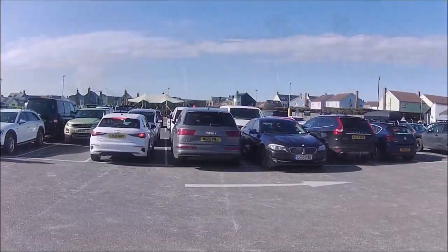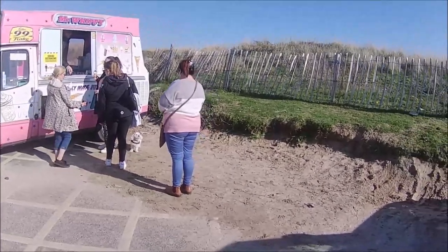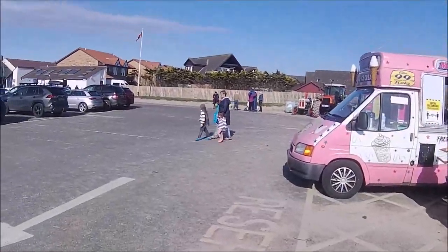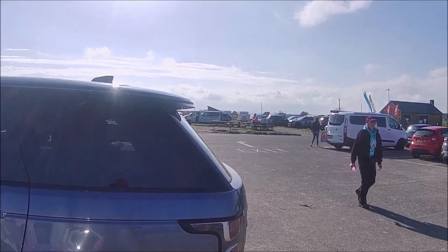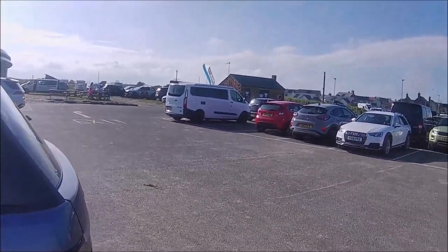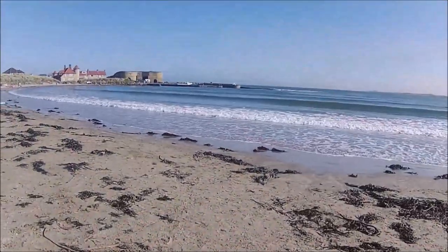I've come to Beadnell now, Beadnell Bay. First port of call is ice creams. Karen's had one, not me. I'm sure Penny's eyeing one up. We've got a big car park here, so motorhomes can stop over there on that car park. And then there's like a pop-up pub or something over there. Pretty nice out here.